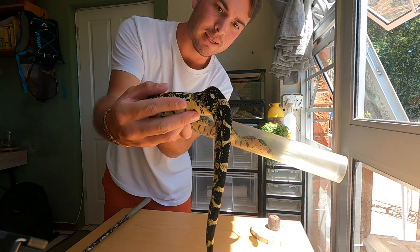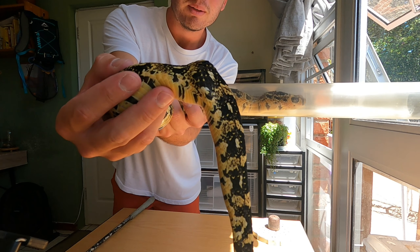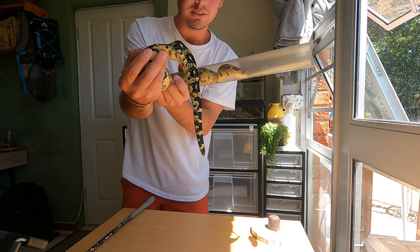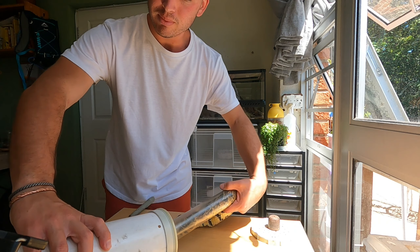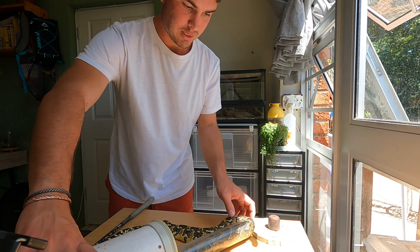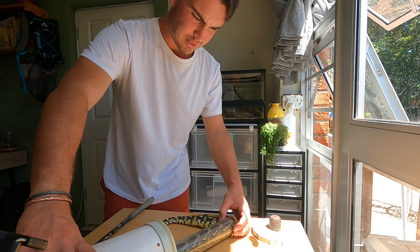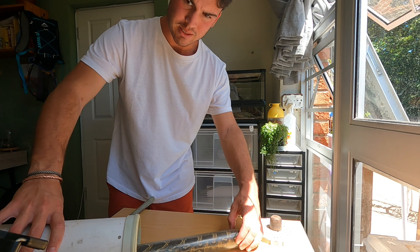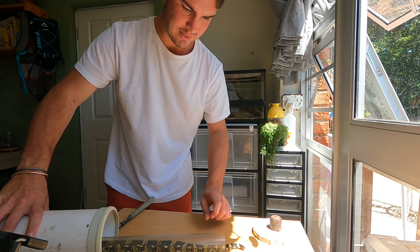As you can see quite clearly from that angle, you can see that break. Such a shame. Let's get him back into his tube and then I'll find one of the exotic vets we have in PE and see if he can assess it as well. I always want a second opinion, but there's no feeling whatsoever.